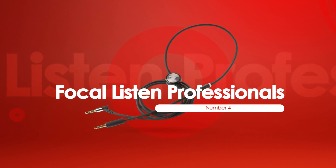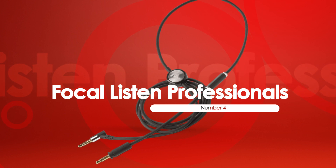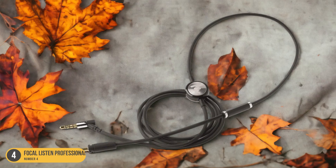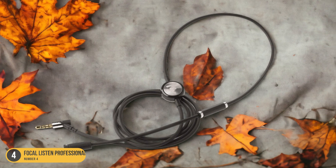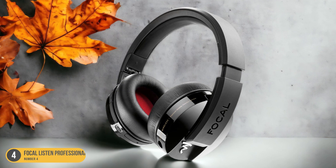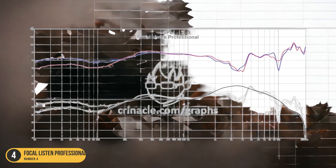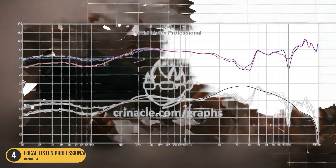At number 4, we have the Focal Listen Professional's comfortable fit. With its emphasis on comfort and a snug fit, the Focal Listen Professional headphones offer a compelling option for extended video editing sessions. The plush memory foam ear cushions gently envelop the ears, providing a comfortable experience even during long editing marathons. The adjustable headband ensures a customized fit, reducing pressure points and allowing for hours of use without discomfort.